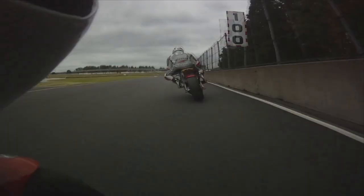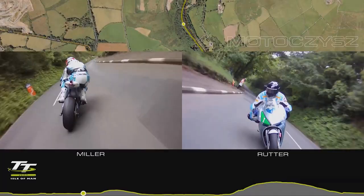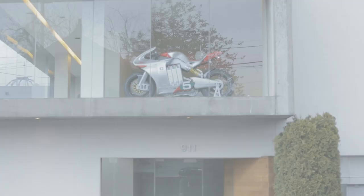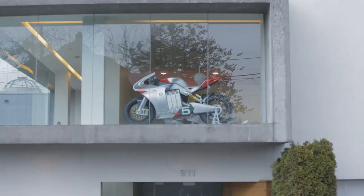At Motivis, racing is a part of everything that we do, and we race the fastest electric motorcycles in the world. It's our passion, it's what drives our technology, and right now we're prepping for the 2013 electric motorcycle racing season.